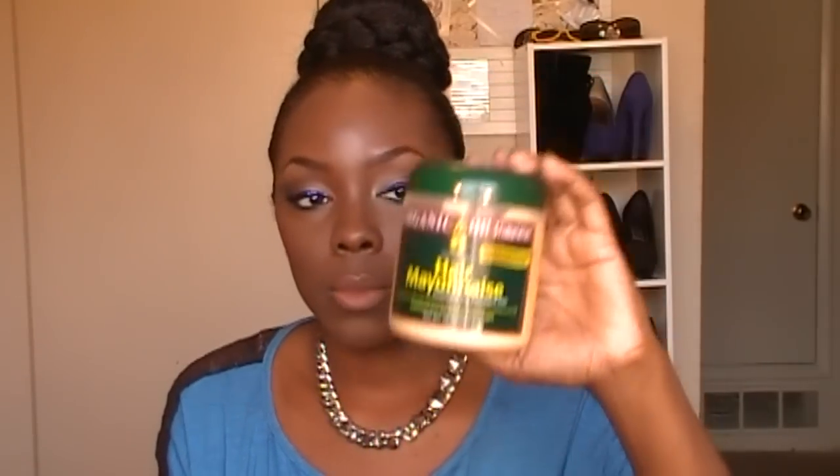I got this from Walmart, it was like $10, and I wasn't happy to spend $10 on it, but whatever — I like it. It makes my hair feel really strong, especially after I get a fresh relaxer and I use this behind it. It really just brings strength back to my hair. I use this once a month.